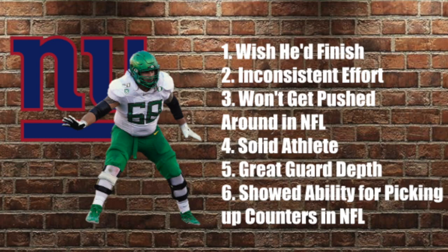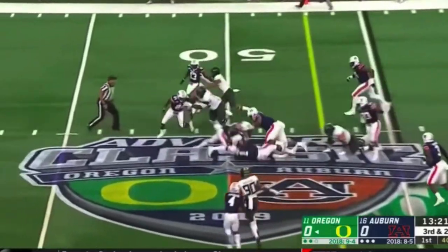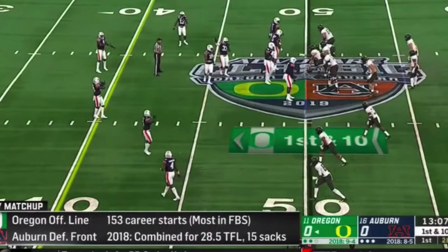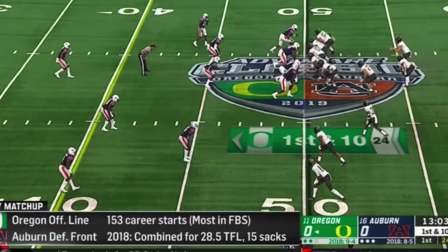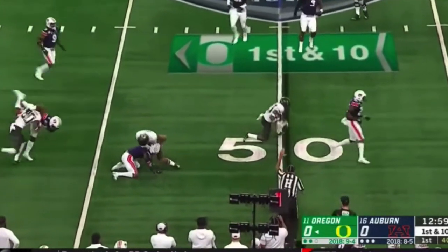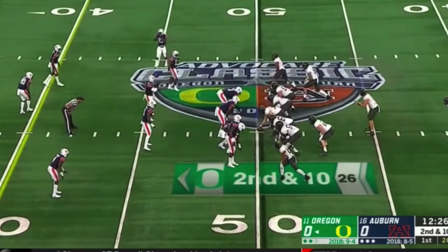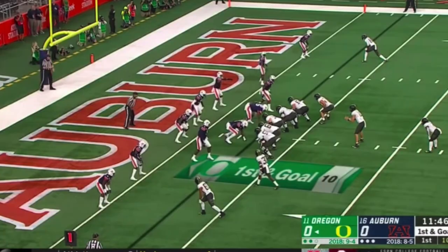There are a couple of times I really see him do this, especially in the Auburn game where they're playing one of the best defensive tackle classes in the league. He's very physical — sometimes a little too much. I saw some Kai Becton-like plays out of him. In the Auburn game he was just excited to play; it was the first game of the year. He didn't miss a snap in the four years he played for Oregon, so that's very important.